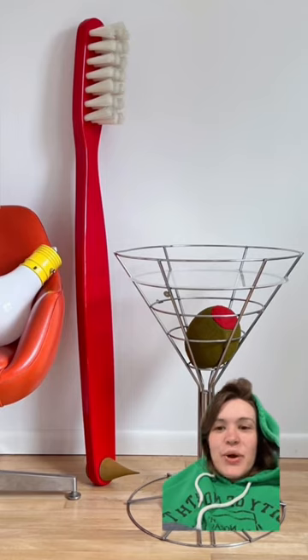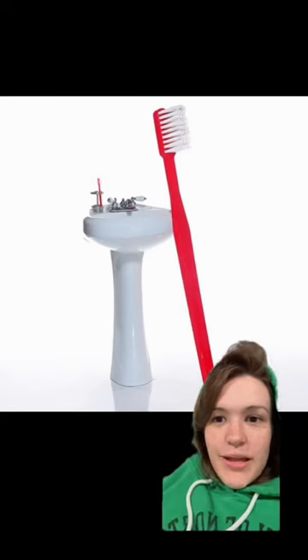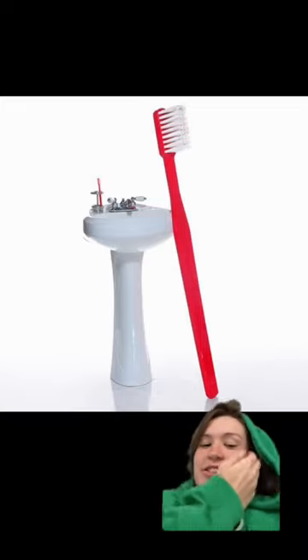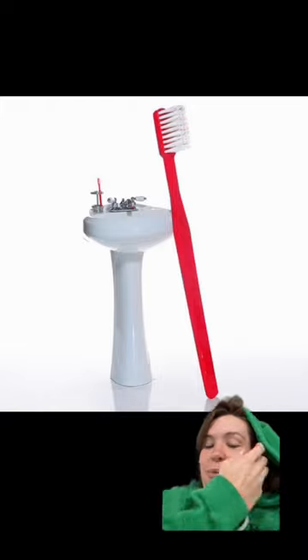I cannot tell you how badly I want a giant toothbrush like this. Here's another photo of it by a bathroom sink — it's so big and I want it so bad. It's like three hundred dollars though, and I don't have that to just spend on a whim.